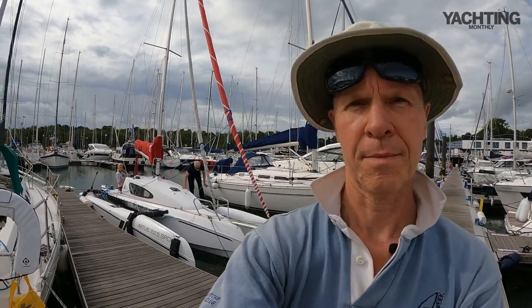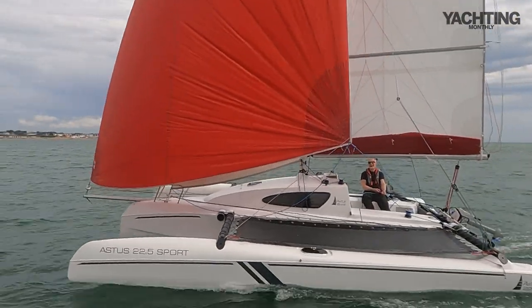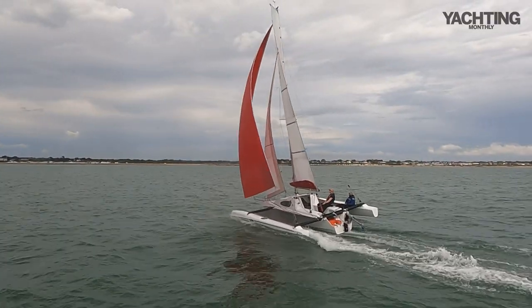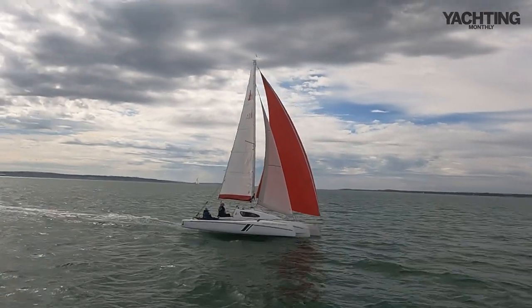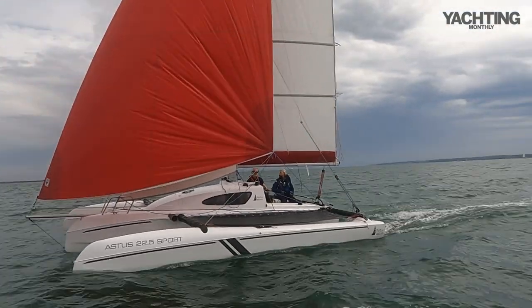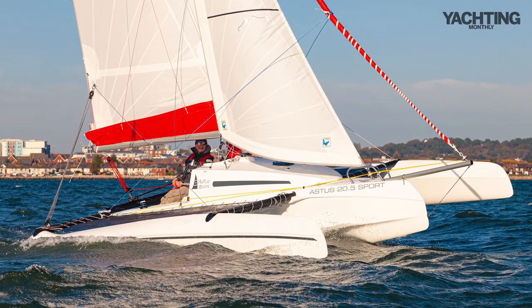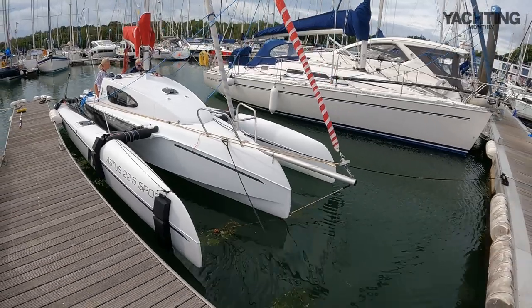David Harding here at Mercury Marina on the Hamble, about to have a sail on the Astus 22.5 trimaran. It's the big brother or sister of the Astus 20.5 which I sailed last year.